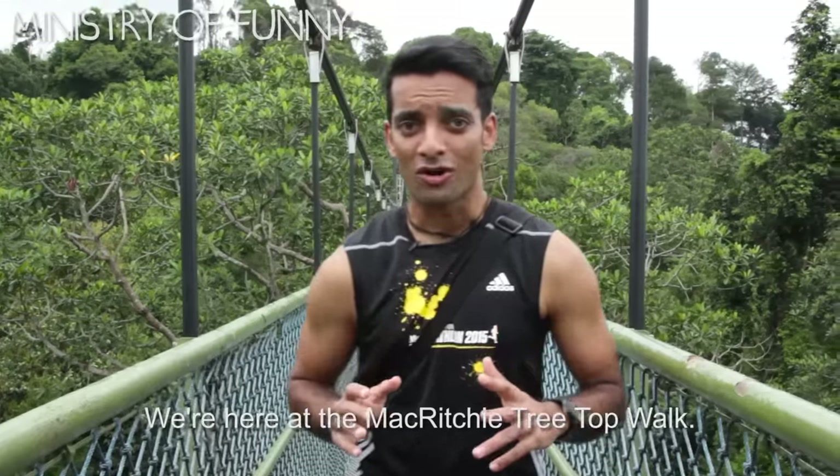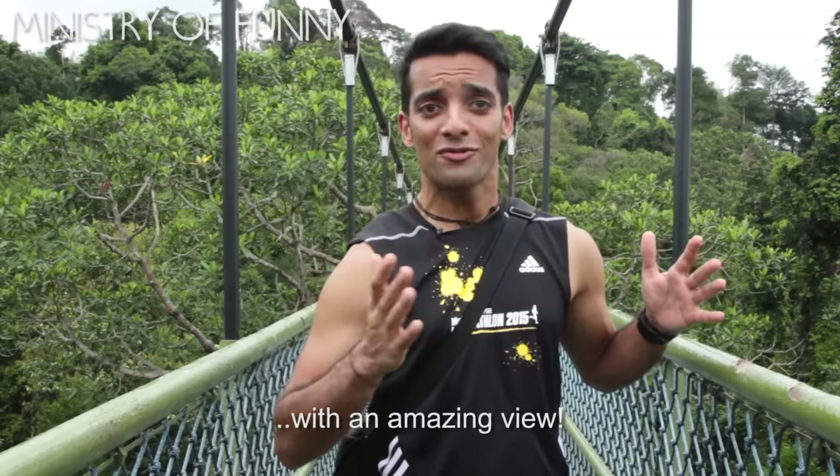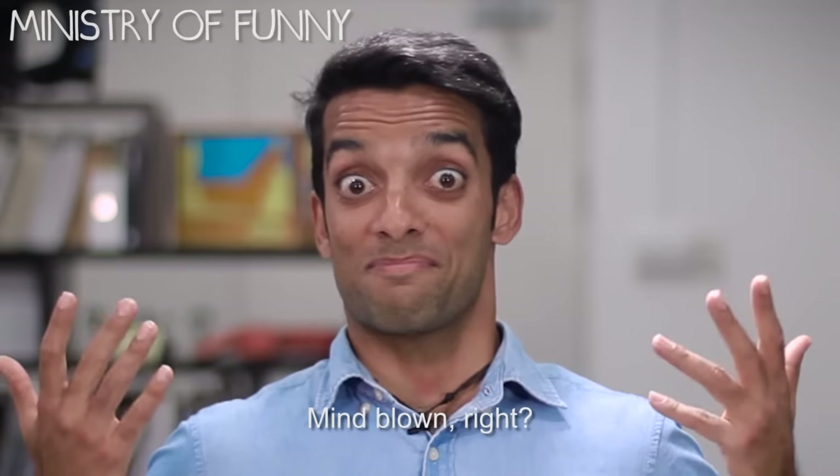We're here at the MacRitchie Treetop Walk. You may have been to the public area, but if you dig around a bit, there's actually the most secluded part with an amazing view. I mean, check it out — you can see the road below. Mind blown, right?